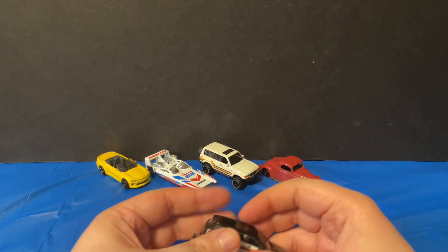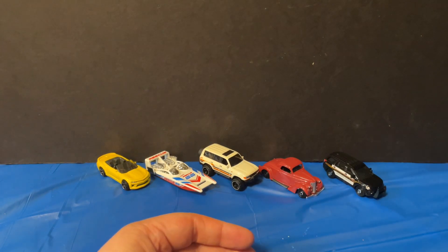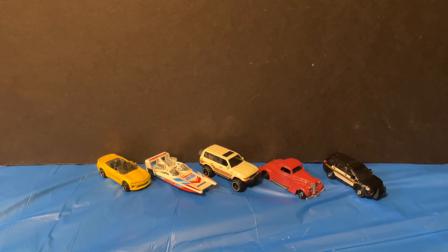Overall pretty cool looking Matchbox finds. That's all I got from Target. If you like what you see and want to see more videos like this, don't forget to hit the subscribe button. Until next time, bye!